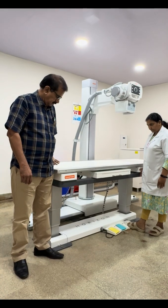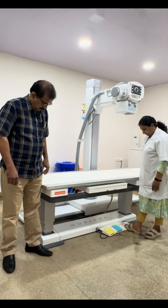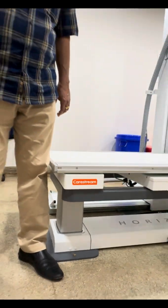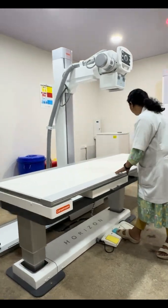Sun Medical and Research Center, Trishu Kerala, has taken a remarkable step forward in diagnostic excellence. The hospital has now installed the US FDA approved CareStream Horizon X-ray system in the radiology department.